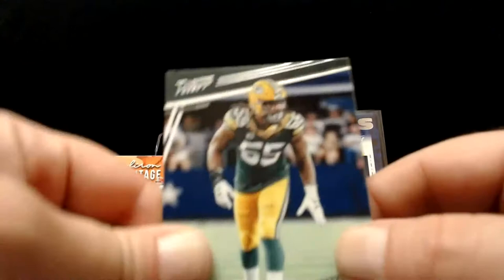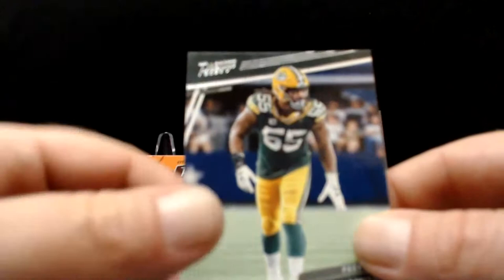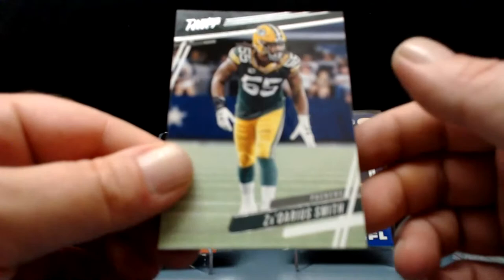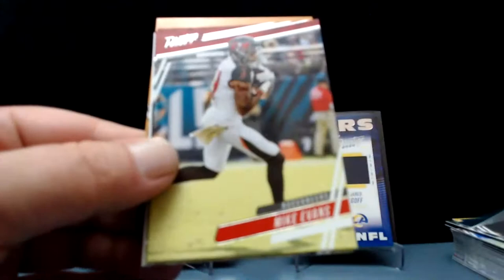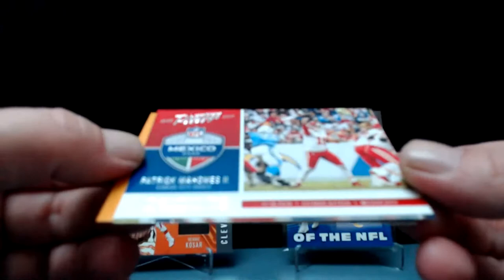We got a Jonathan Taylor one-of-one — if you want to see a one-of-one Joe Burrow autograph, it's on the front page featured video of the channel right now. That same box also had two one-of-ones in it. Zedarius Smith, JuJu Smith-Schuster, Julian Edelman, upside-down Jason Peters, Mike Evans. Matt Breda one more time and there we go — Prestige Worldwide Pat Mahomes.